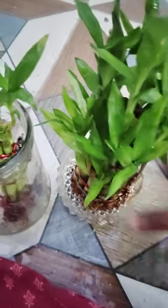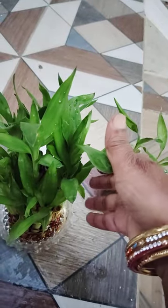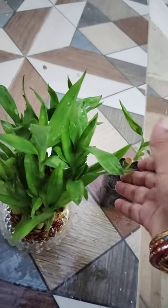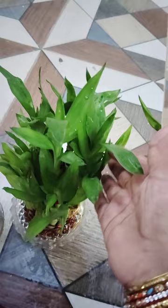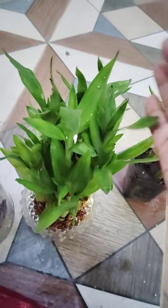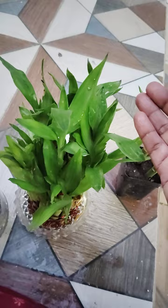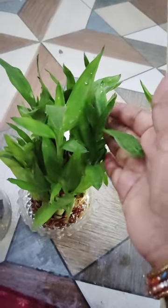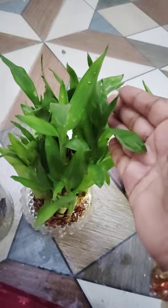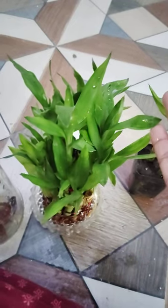This plant is auspicious in our home, and it gives good luck, prosperity, and a healthy environment. People also believe this plant is a vastu plant. It is kept in the south-east corner, which makes the owner healthy and wealthy with good positive energy. People believe in this, and it is also considered a vastu plant.